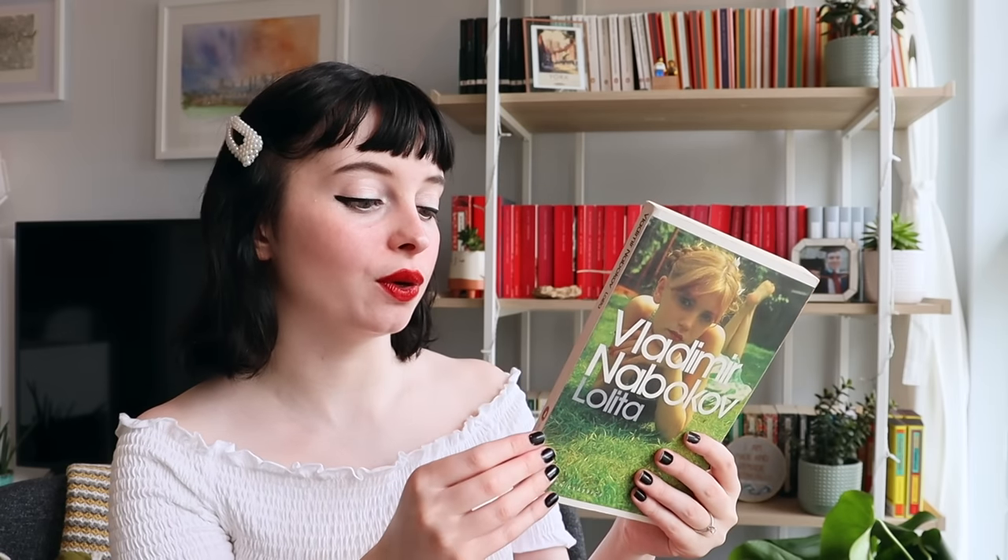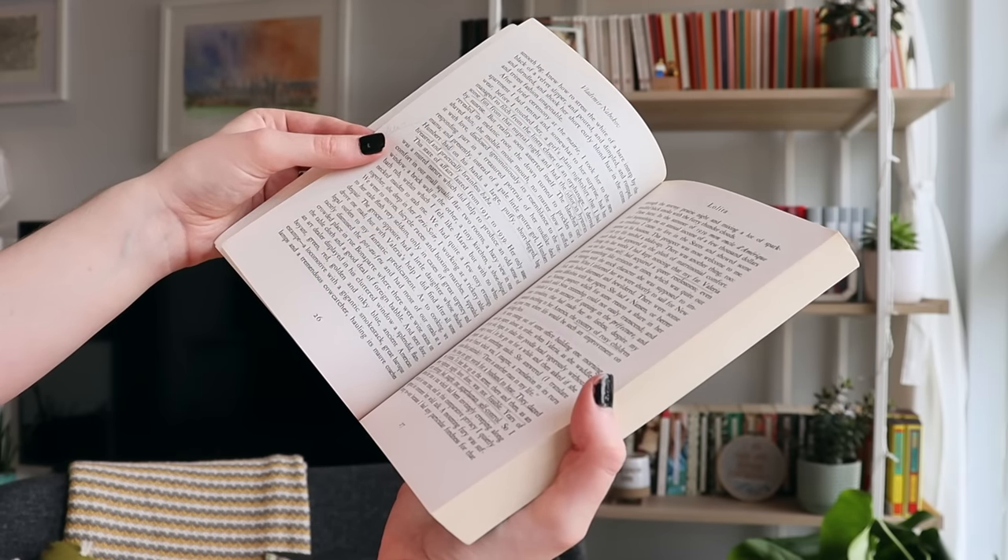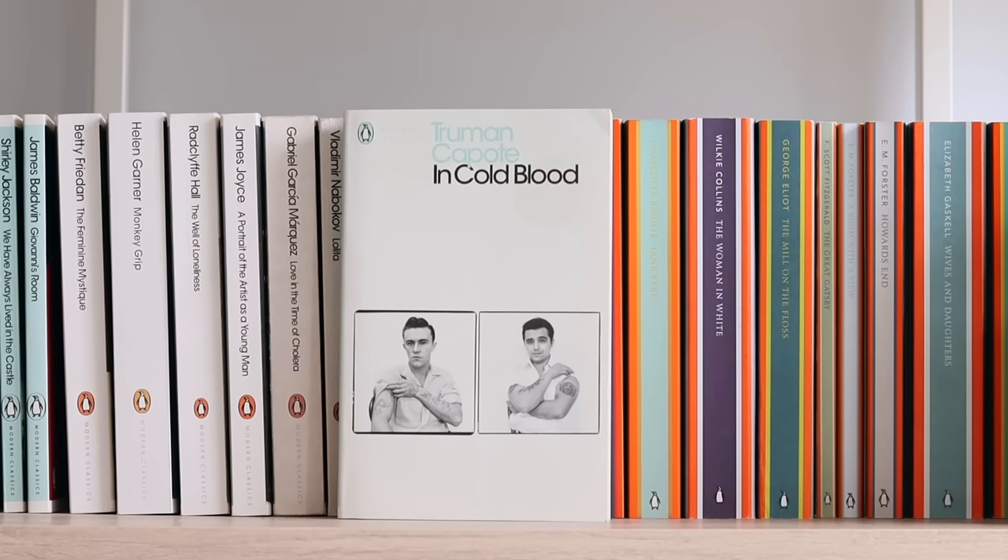A Penguin classic of note for me has to be Lolita, because this is actually one of my favourite novels, and I think it's one of the first ever Penguin Modern Classics I ever got. It feels really crinkly because I've read it so often, and it's full of annotations in pencil, which is how I annotate. With the Penguin Modern Classics you also see the mint spine come in, which I personally love, and I've decided to separate my Penguin Modern Classics with the mint from those with white spines. In Cold Blood by Truman Capote.